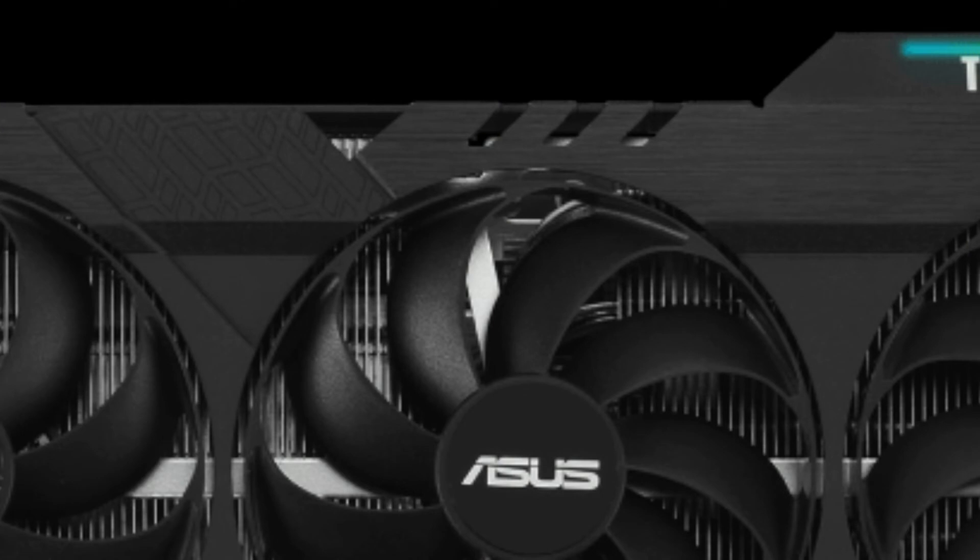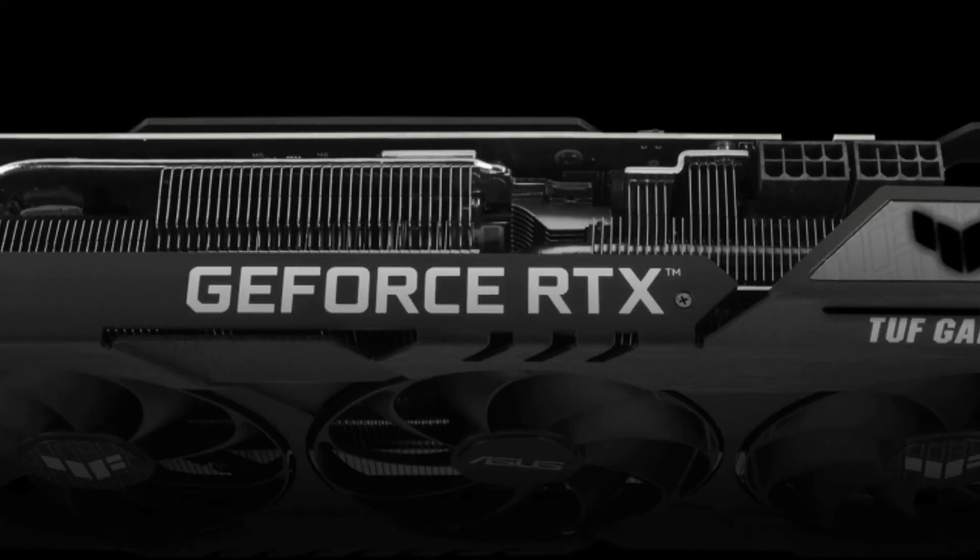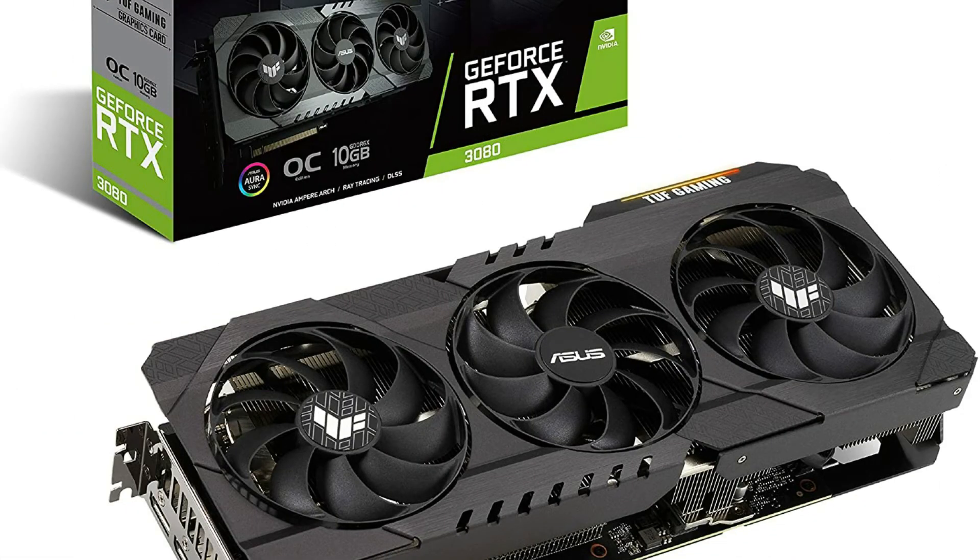Axial Tech Fan design has been newly tuned with a reverse central fan direction for less turbulence. Military-grade capacitors and other TUF components enhance longevity and performance. Dual ball fan bearings can last up to 2x as long as sleeve-bearing designs.